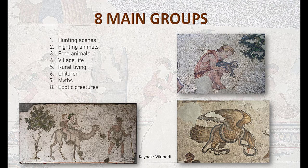Mosaics were categorized under eight main groups, which are: hunting, fighting animals, free animals, village life, rural living, children, myths, and exotic creatures.